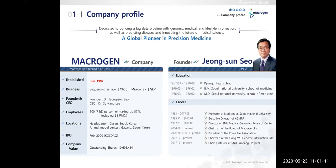MacroGen was started in 1997 and it is the first biotech company in Korea. Our main business includes sequencing, microarray, oligosynthesis, and manufacturing of diagnostic reagents. Today, there are about 500 employees currently working for MacroGen.